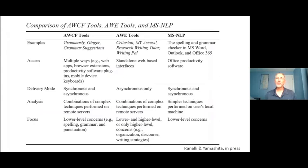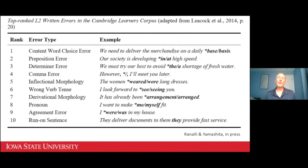AWCF tools are different from tools for automated writing evaluation, or AWE, by virtue of their greater accessibility, their focus strictly on lower level issues, and their synchronous delivery, among other things. They're also different from the prototypical grammar or spell checker that comes with Microsoft Word, which is technically known as MSNLP — Microsoft Natural Language Processing. MSNLP also works synchronously, but on the basis of much simpler technologies, and it was designed for L1 writers of English, whose difficulties differ from those of L2 writers.